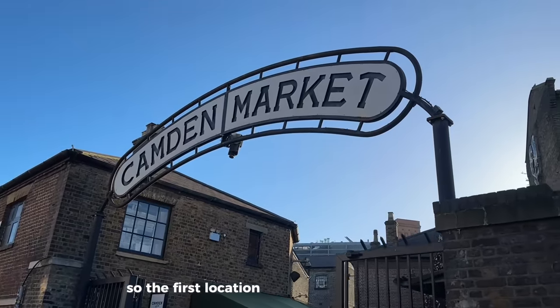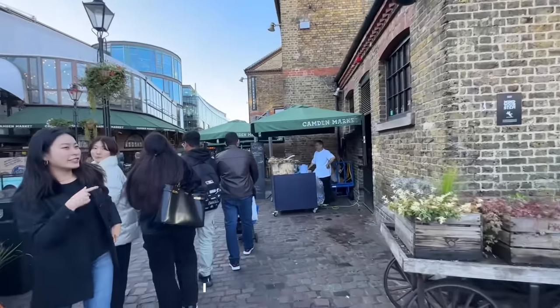Hi guys and welcome back to another video. My name is Underrated Hijabi and in today's video I'm going to be going to the weirdest restaurants in London. So the first location is inside Camden Market.